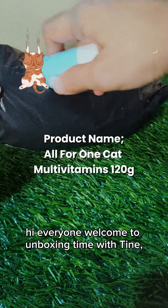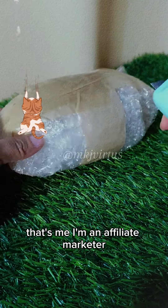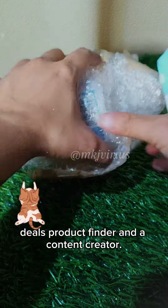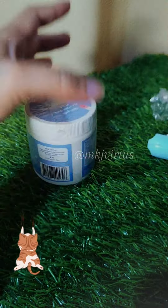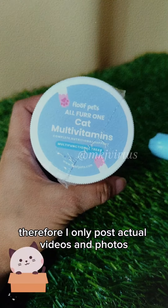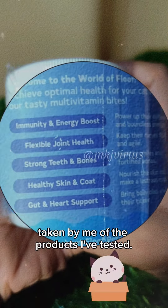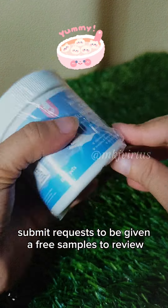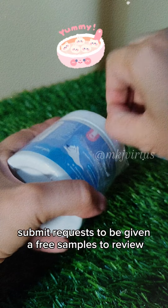Hi everyone, welcome to Unboxing Time with Tine — that's me. I'm an affiliate marketer, more of a good online deals and product finder, and a content creator. I only post actual videos and photos taken by me of the products I've tested.